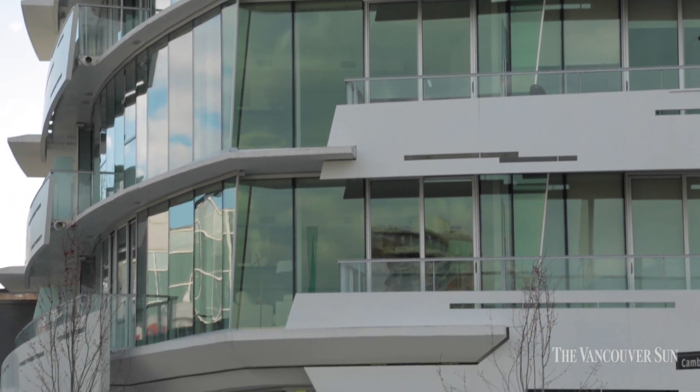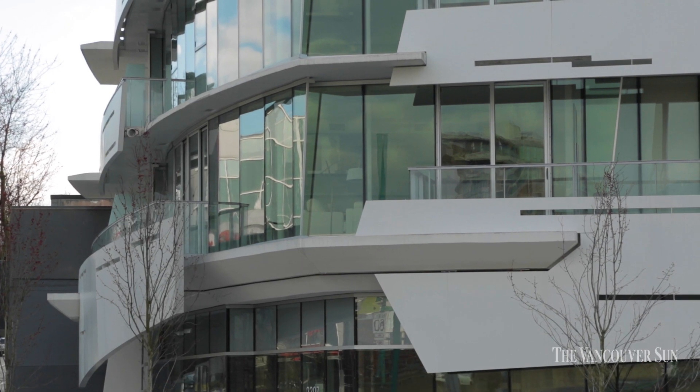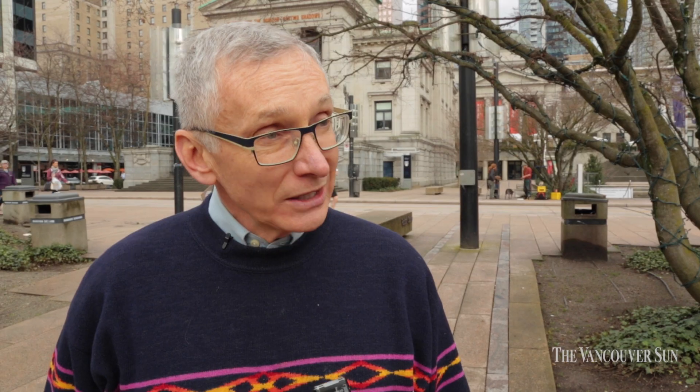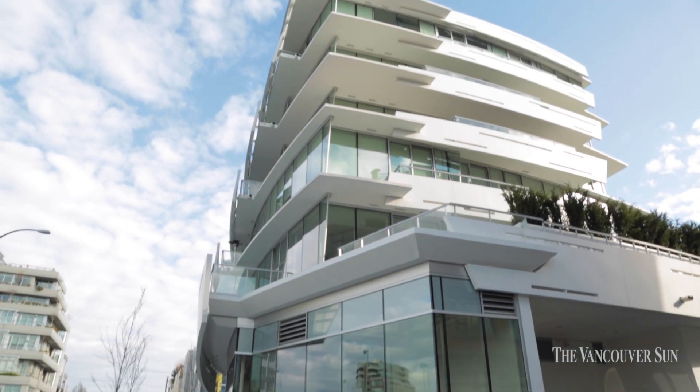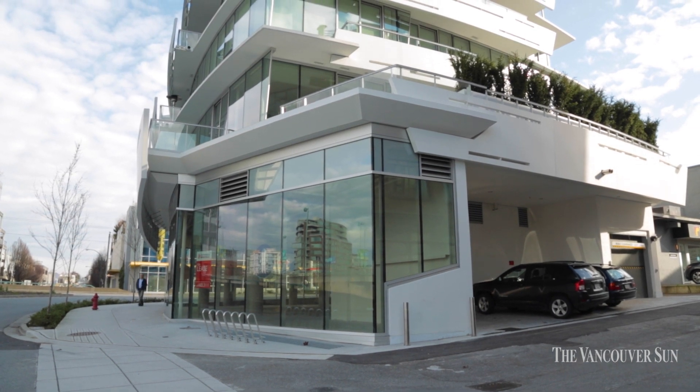The materiality is really cleverly used on angles, and it's really just a very nice piece of architecture that fits well into its context but stands out because of the starkness of its color and the cleanness of its lines.